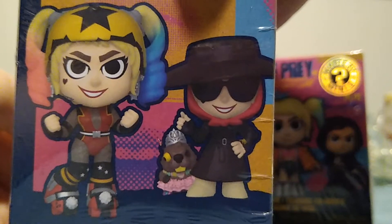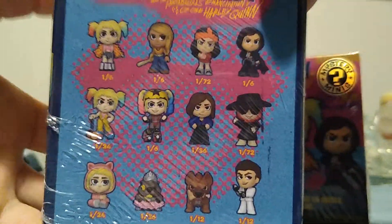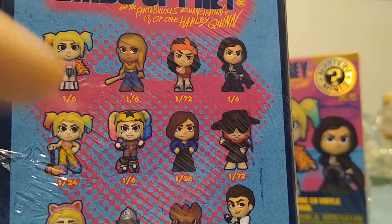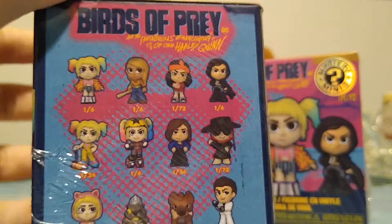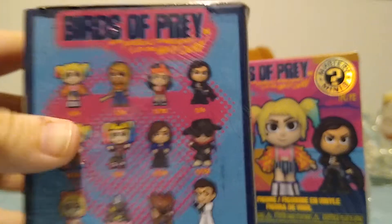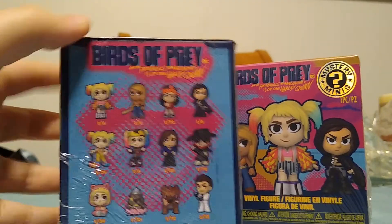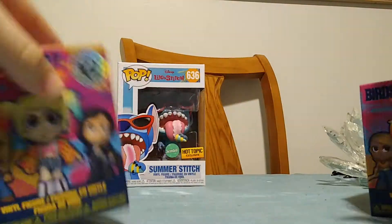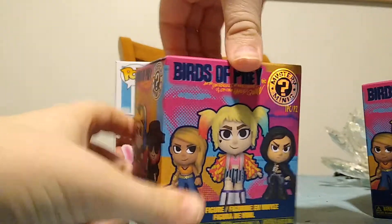First of all, it's really cool. I like the box with Black Canary, Harley Quinn, and the Huntress on the front. The logo says Birds of Prey and the Fantabulous Emancipation of One Harley Quinn — long title right there. I like the shiny mystery mini logo right there. That looks pretty cool.